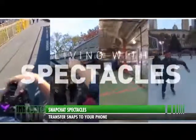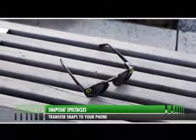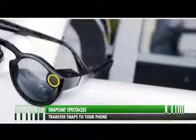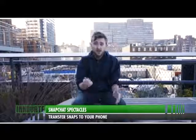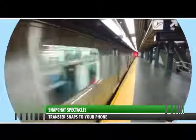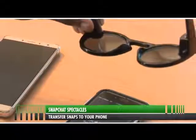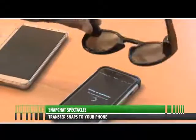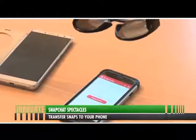First things first, you'll want to pair the Spectacles to your phone. Open Snapchat and tap the ghost icon in the top left corner. Next, head to the settings screen, accessed via the gear icon in the top right corner. Tap Spectacles and under 'pair new device,' select 'pair Spectacles.' Once they're set up, that means they're already linked with your phone and anytime you can take snaps.